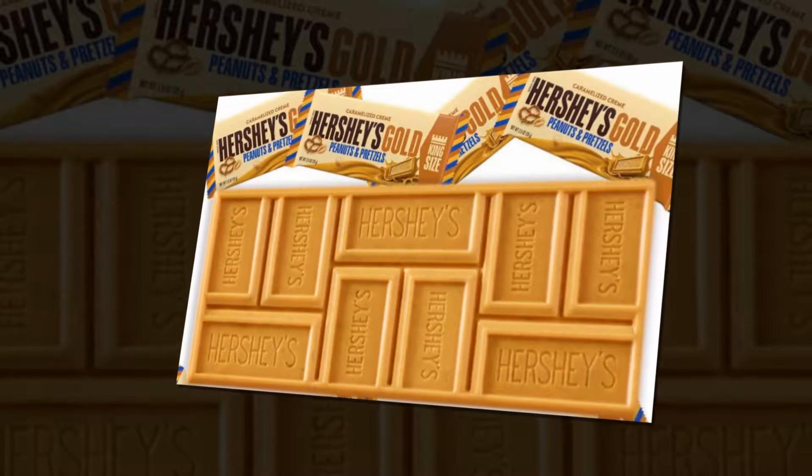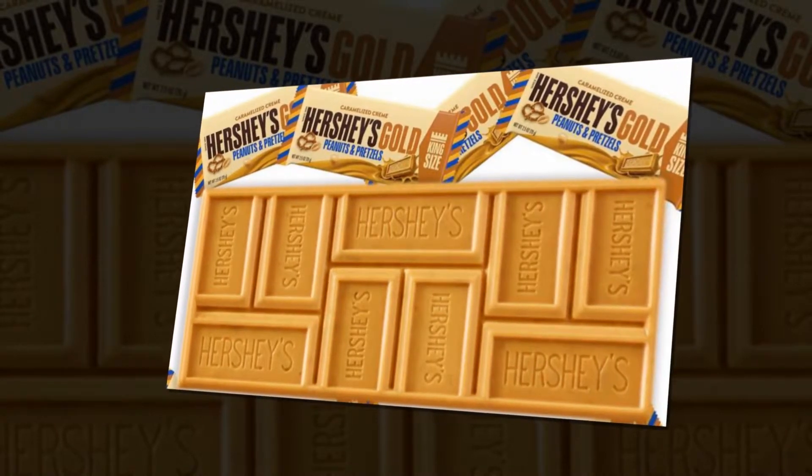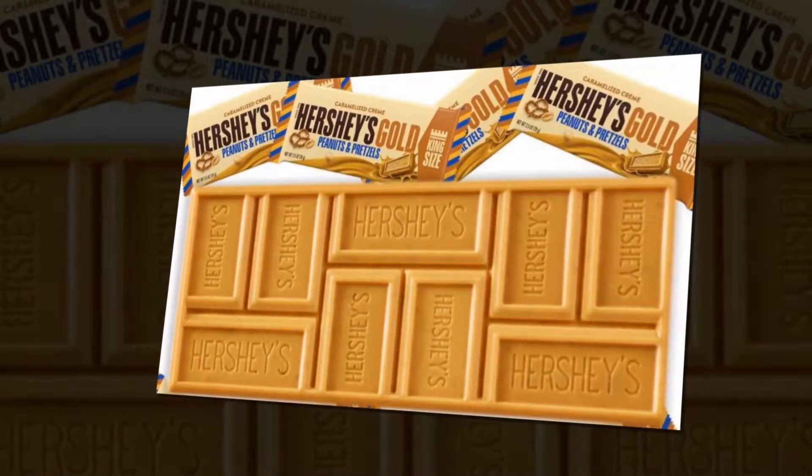U.S. chocolate giant Hershey's has unveiled a gold bar made from caramel, peanuts and pretzels, and it sounds amazing.